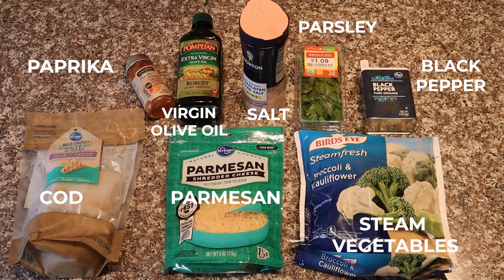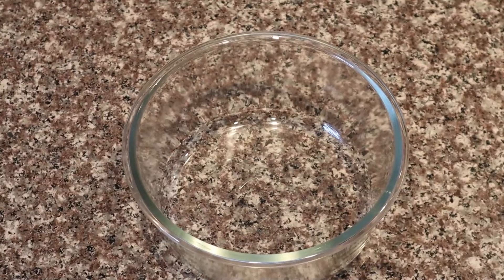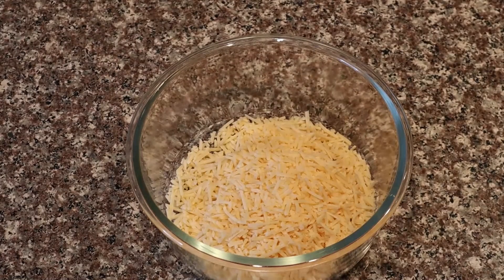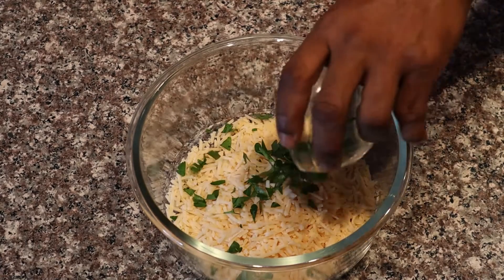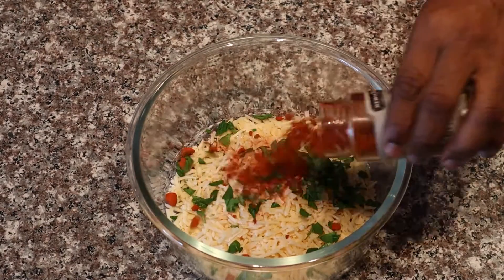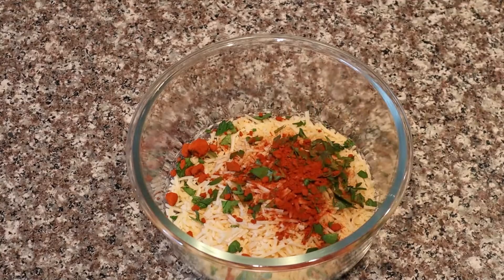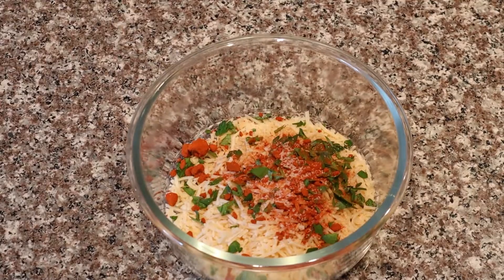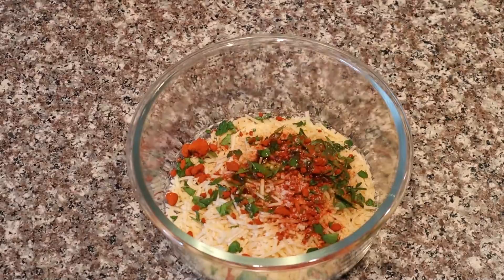First, you want to preheat your oven to 200 degrees. Then we're going to mix our coating ingredients: we'll do a cup of parmesan cheese, a tablespoon or so of parsley, two teaspoons of paprika, one-fourth teaspoon of salt, and a tablespoon of olive oil.